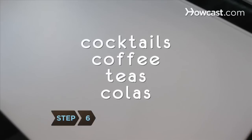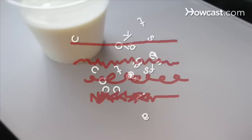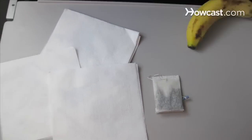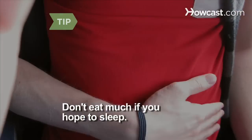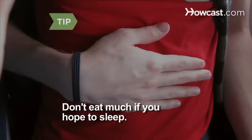Step 6. Forgo cocktails, coffee, tea, and colas, which are all dehydrating, and opt for milk instead — it contains tryptophan, which can promote drowsiness. Pack chamomile tea, a banana, turkey on whole wheat, and a handful of almonds for a sleep-inducing snack. Eat a light meal if you hope to sleep, as your body will find it difficult to relax if it's busy digesting food.